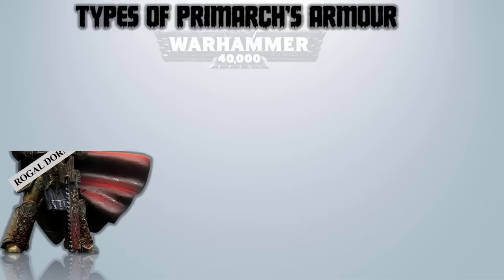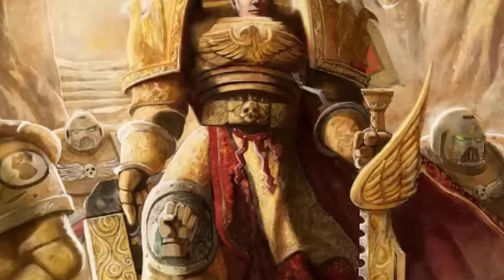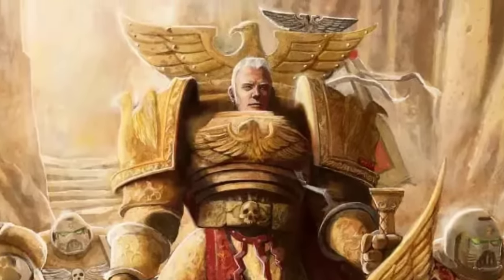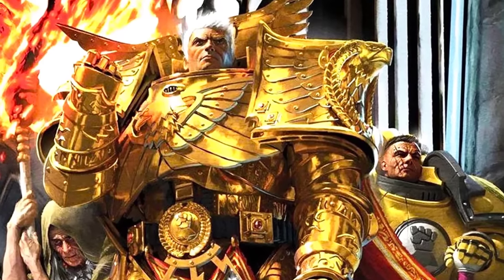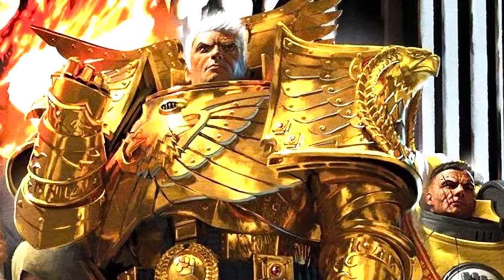Rogal Dorn – The Auric Armor. Gifted by the Emperor himself to Dorn as the protector of Terra, the Auric Armor is one-of-a-kind, made from the same material as the Emperor's own armor — Auramite, a vastly more powerful and durable material than Ceramite. Adorned in burnished copper and gold and sporting a red velvet cloak with an eagle-winged motif, his shoulder armor made from Auric adamantium alloy mirrored the Emperor's own combat attire.